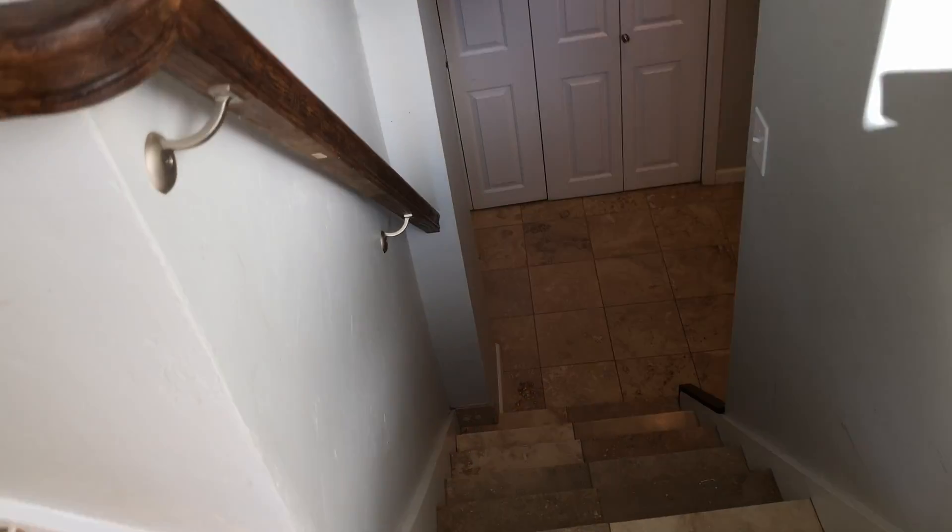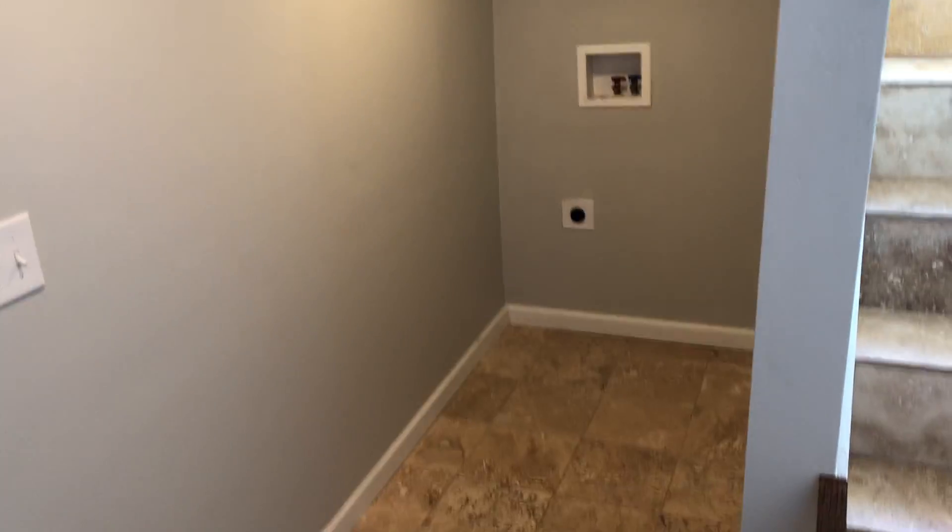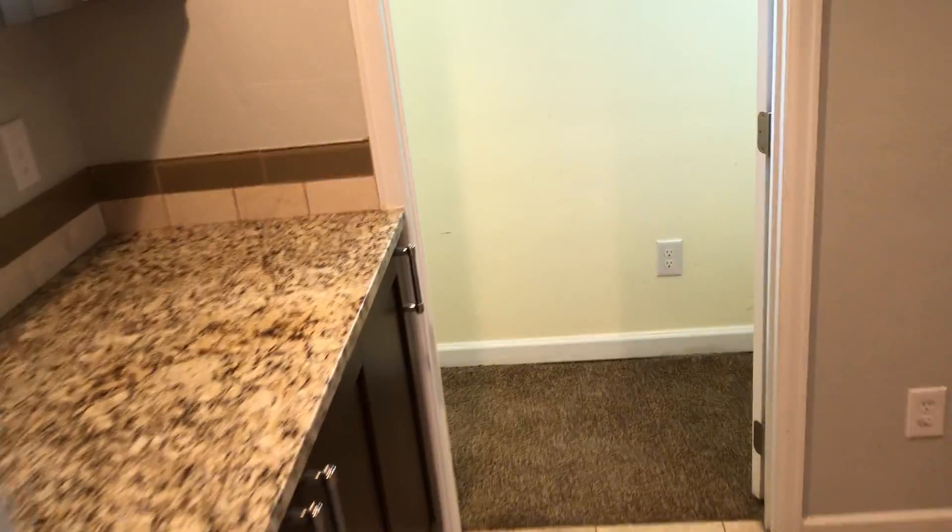Going to the downstairs — you have the mother-in-law suite down here. All tile floor when you enter this space. You could put a washer and dryer there, but the place comes with washer and dryer. And this closet just right off the entry from the stairwell. A full bath. Really good size. Across from the laundry room, the full bath is the kitchen that's in the basement.